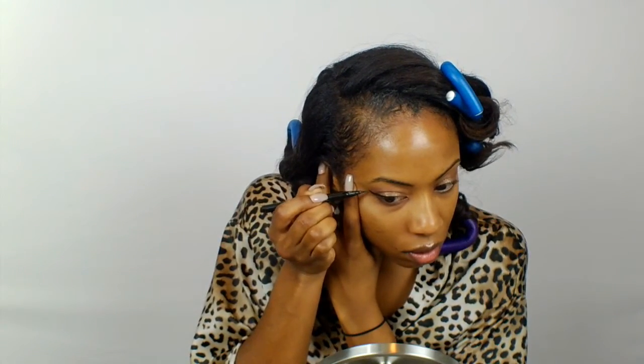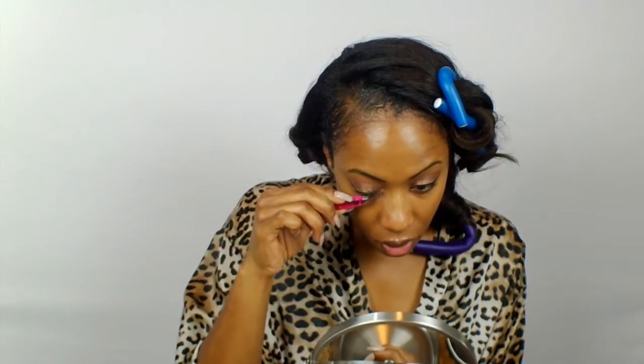Per usual I'm going in with Kat Von D Tattoo Liner in the color Trooper, and next I'm going in with Ardell Whispies of course.